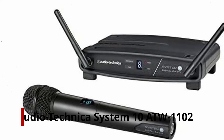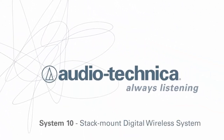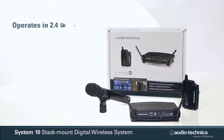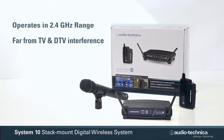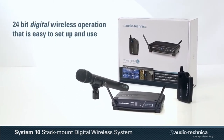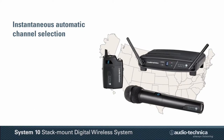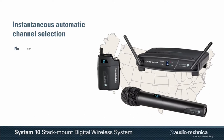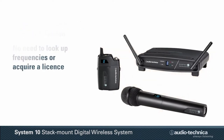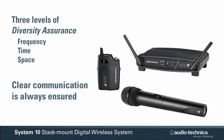Number 3: Audio-Technica System 10 ATW-1102. The ATW-1102 is an Audio-Technica System 10 wireless system that offers excellent sound quality and reliable performance. The system works in the 2.4 GHz range, so it is completely immune to interference caused by broadcast television signals. Its quick setup and easy channel selection makes it easy to get up and running. The system includes an ATW-R1100 receiver and ATW-T1002 handheld microphone transmitter, and this kit also contains an AT8456A QuietFlex stand clamp.